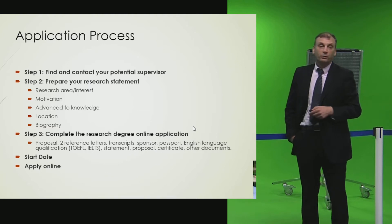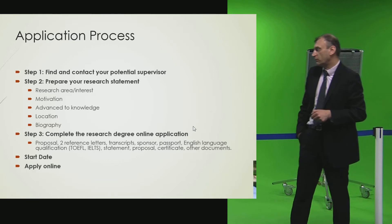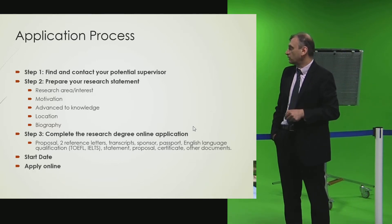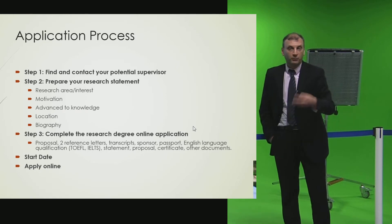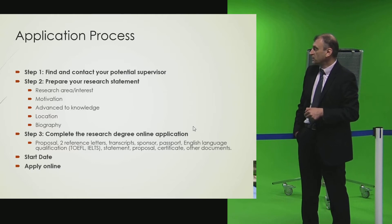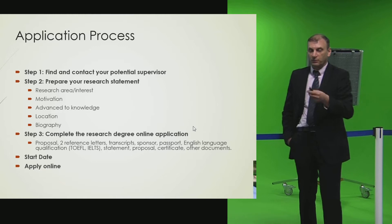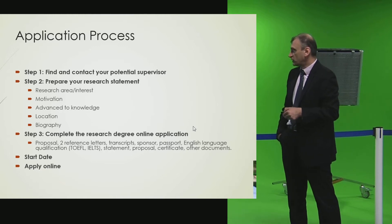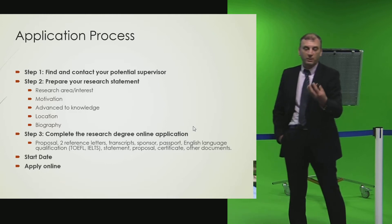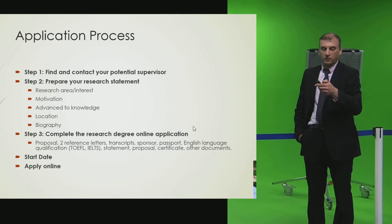Students need to specify what they want to do for their PhD — they usually need to be present at the university, as we don't offer distance PhDs. They need to provide materials to support their application. This is what we call the proposal, which constitutes the research area, interests, motivation, advanced knowledge, and eventually a research program outlining what they are going to do.